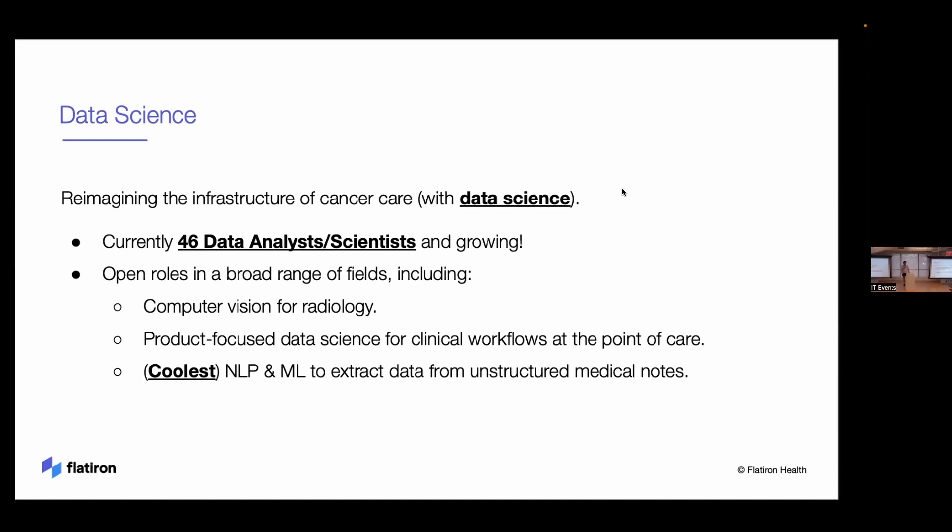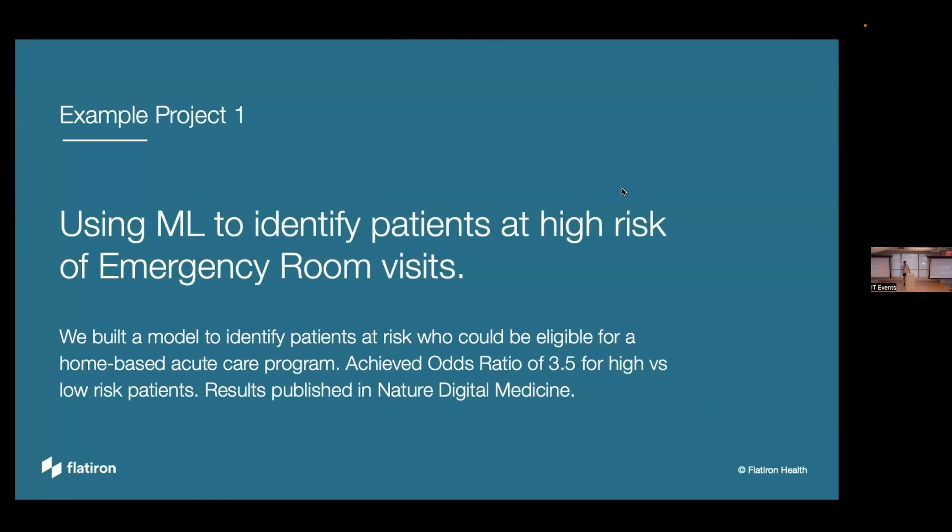On the product side, we ask how can we make oncologists' jobs easier and unlock solutions that directly help patients at the point of care. My team uses NLP and ML to extract data from unstructured medical notes, capturing a full view of the patient journey from doctor's notes and radiology reports. We have two exciting recent projects — the first was published in Nature Digital Medicine and deployed to multiple US oncology clinics.